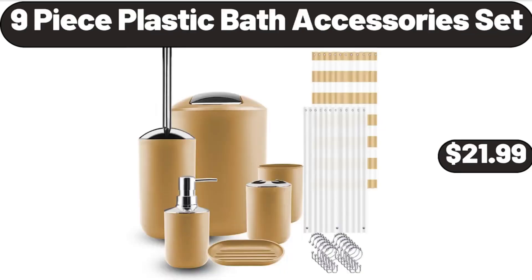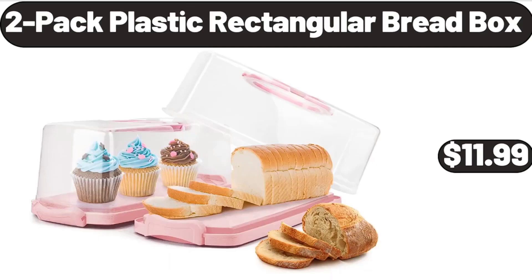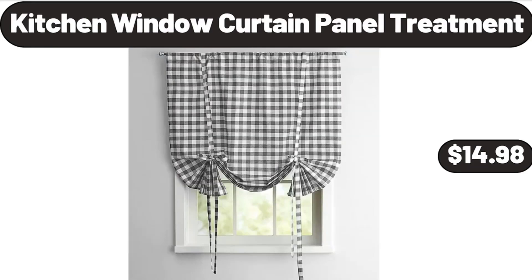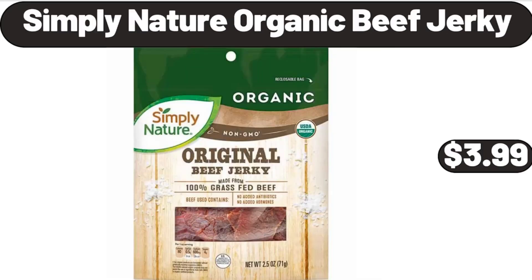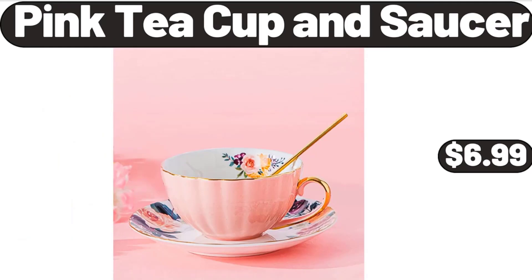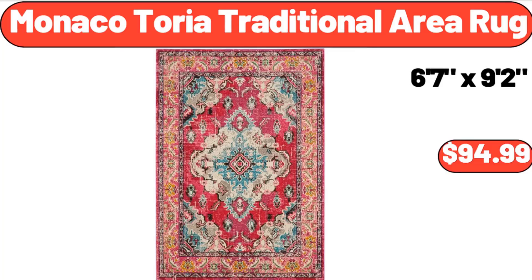9-piece plastic bath accessories set $21.99, silicone 12-count muffin pan $4.99. 2-pack plastic rectangular bread box $11.99, bamboo tea storage organizer $12.99. Kitchen window curtain panel treatment $14.98, Simply Nature organic beef jerky $3.99. Indoor plant shelf stand $44.55, pink teacup and saucer $6.99. Pack of 2 outdoor water resistance decorative pillows $26.99.